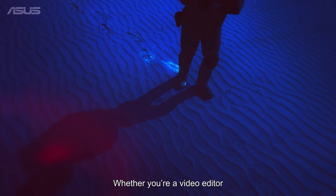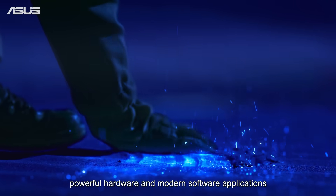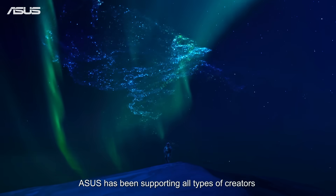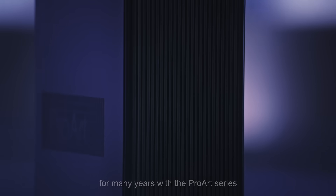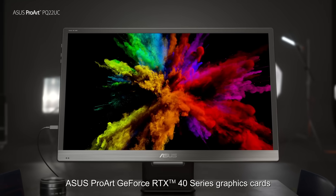Whether you're a video editor, graphic designer, or 3D modeling artist, powerful hardware and modern software applications are key to unleashing your creativity. Asus has been supporting all types of creators for many years with the ProArt series, most recently including Asus ProArt GeForce RTX 40 series graphics cards.